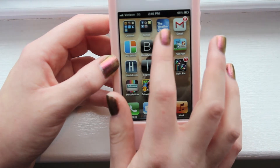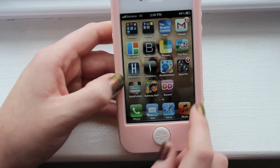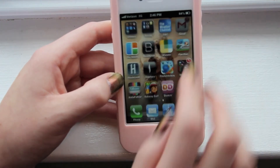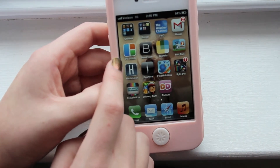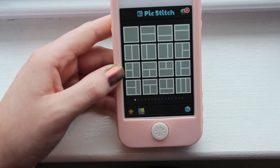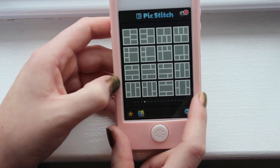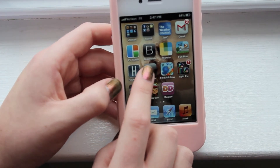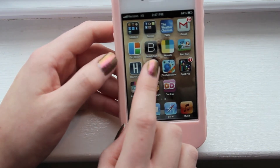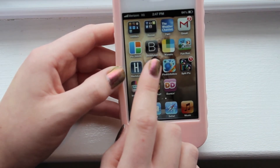The next app I have is the Weather Channel app where you can see the weather and find it for all different places. The next app is called Beautylish — I did a full review on this app. I have a feeling I'm going to upload it before this video, so check out for that.